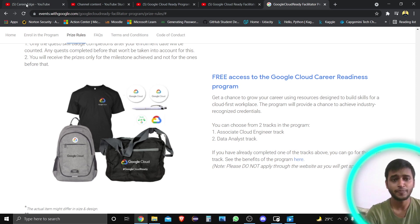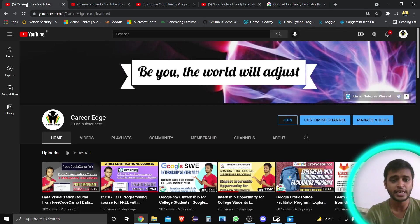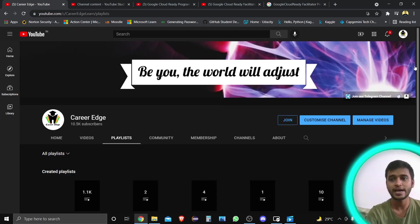Hello friends, welcome to my channel Career. I'm Akshat Singh. You can subscribe to my channel because there are lots of different educational opportunities I bring for you, like free certification courses, free internship certifications, and free goodies from different companies like Google Cloud, AWS, and more. There is also a separate playlist for swags.